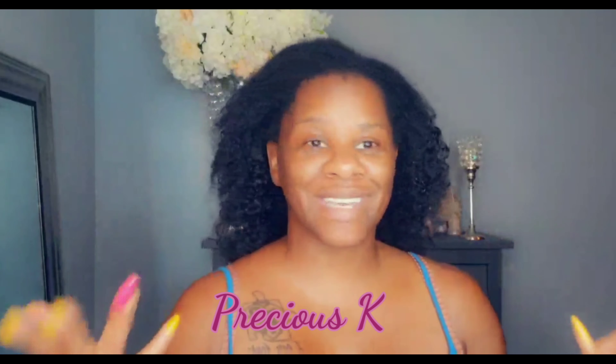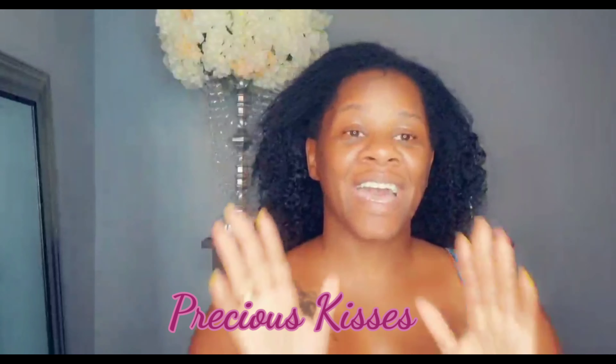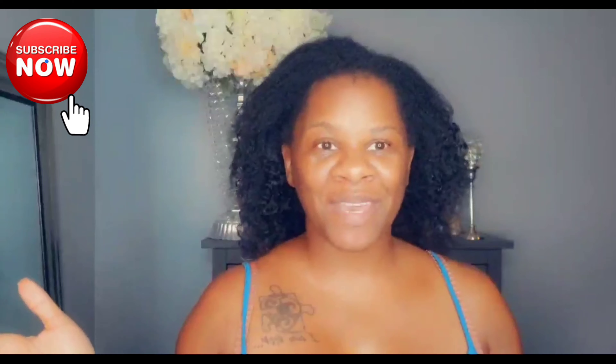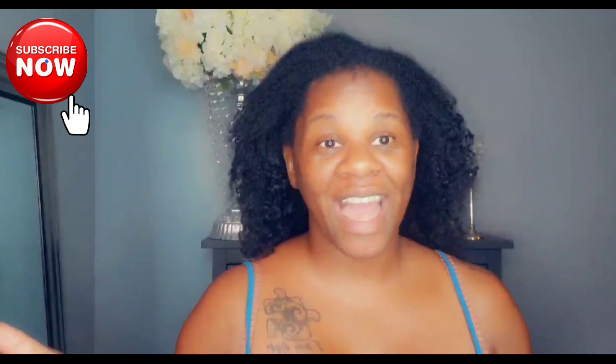This is your favorite girlfriend Precious Kisses, and I am back today to do a review on a product line that I've heard great and amazing things about. Please go ahead and like, comment, and subscribe if you haven't already. I need to do my hair since I've been working out for days at a time, so I'm going into a protective style.